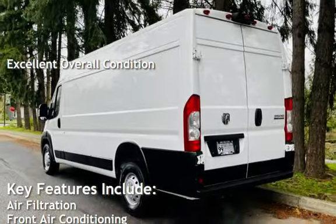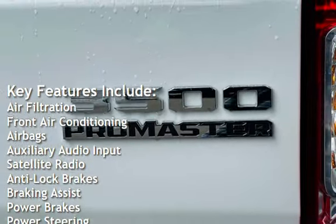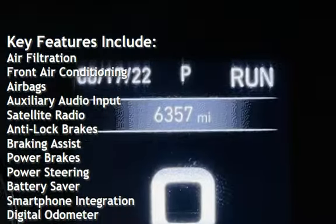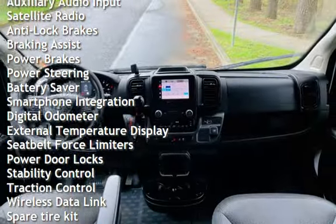Key features include air filtration, front air conditioning, airbags, auxiliary audio input, satellite radio, anti-lock brakes, braking assist, and power brakes, power steering.